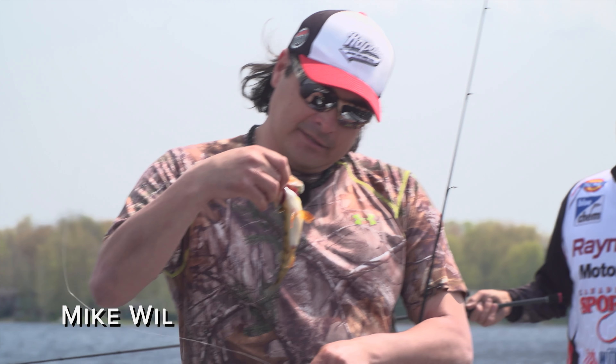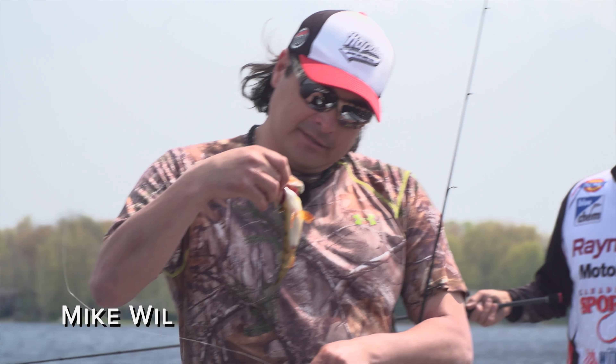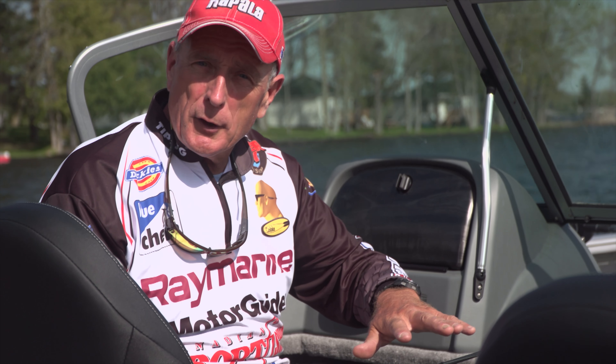They do grow up to be fairly big. They just need a hook, a split shot, maybe a bobber — just drift with the wind. Live bait works well, little tubes. But these are pretty — you can tell by the pretty orange colors on those fins. I'll let him go.